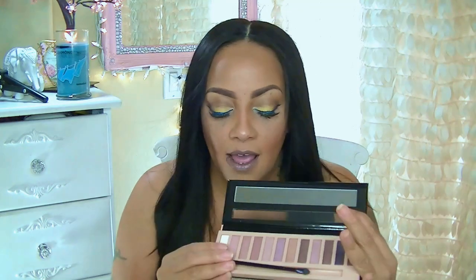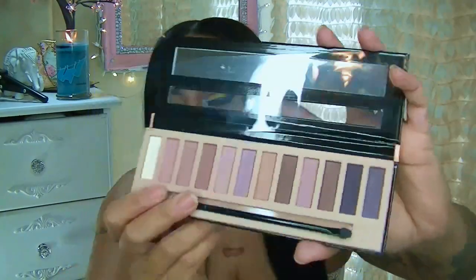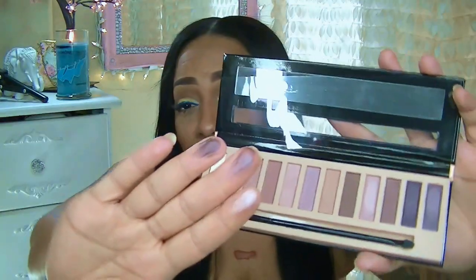I also got a second one which is called the Nudes palette — same concept but more or less nude colors. This one reminds me a lot of the Naked palette, or Maybelline's Nudes. The colors — rose golds, neutral colors, light golds, browns, and taupes — remind me a lot of the Naked 3 palette. This is like a beautiful dupe, so if you don't want to spend $54 then this is a must have.